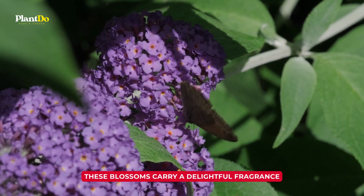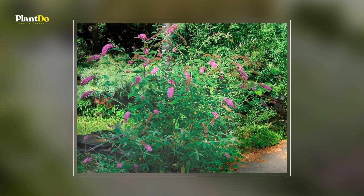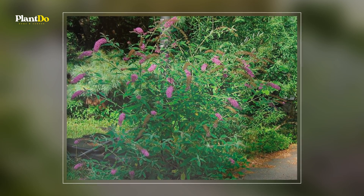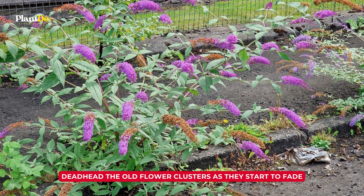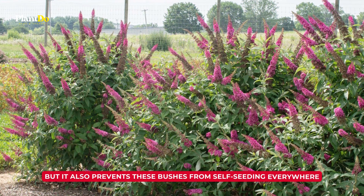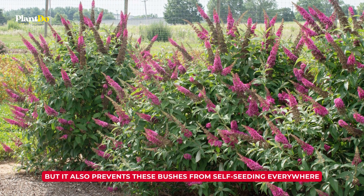And just like lilacs, these blossoms carry a delightful fragrance. This hardy shrub keeps the show going from summer all the way into autumn, especially if you deadhead the old flower clusters as they start to fade. Deadheading not only extends the blooming period, but it also prevents these bushes from self-seeding everywhere, especially in regions where they can be invasive.